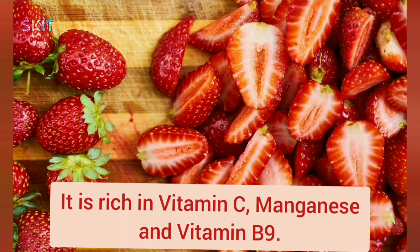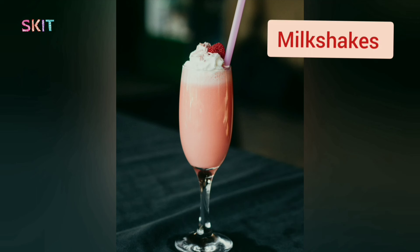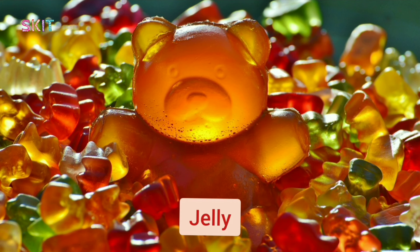It is rich in vitamin C, magnesium, and vitamin B9. It is used in making milkshakes, ice cream, jam, jelly, and cake.